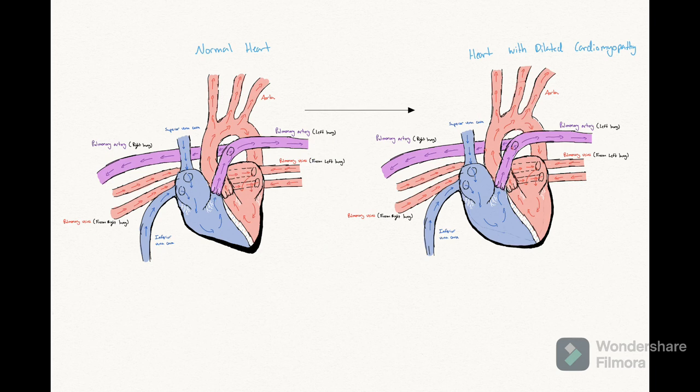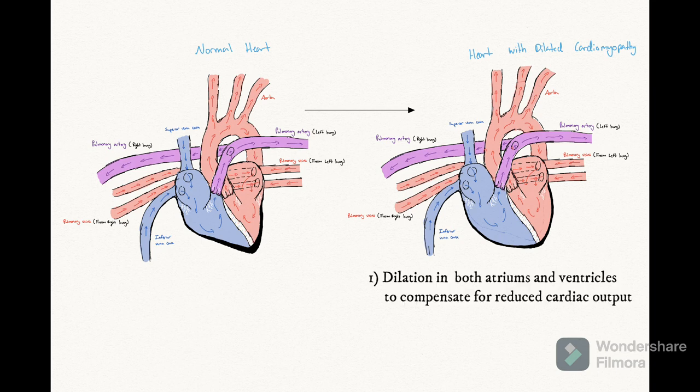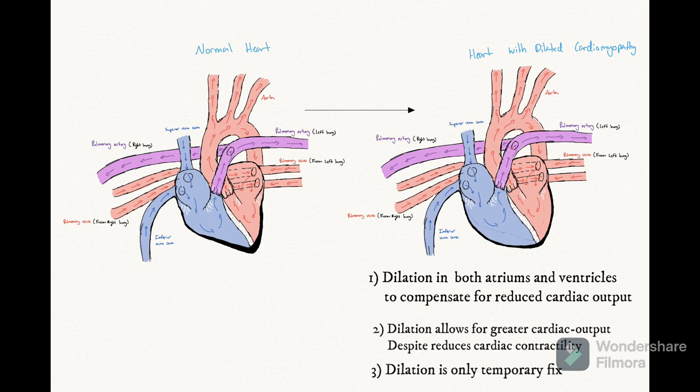As cardiac muscle contractility is lost, cardiac output decreases. To help compensate for this loss of cardiac output, the chambers of the heart — the left and right ventricles, and eventually both atriums as well — dilate. This allows the chambers to hold more blood so that, even though there isn't as much contractility, there is still a sufficient amount of cardiac output. However, this compensation can only last for so long until the dilated heart is at its max.